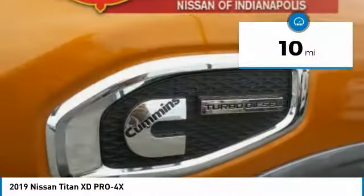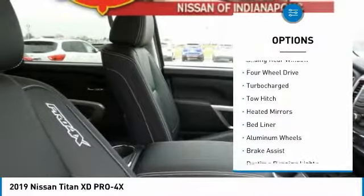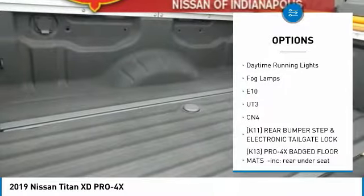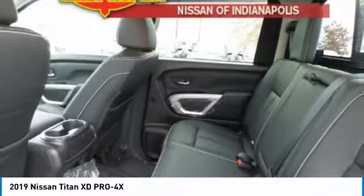This vehicle has less than 100 miles. Here are some of this vehicle's great options: sliding rear window, four-wheel drive, turbocharged, tow hitch, heated mirrors, bed liner, aluminum wheels, brake assist, daytime running lights, and fog lamps.